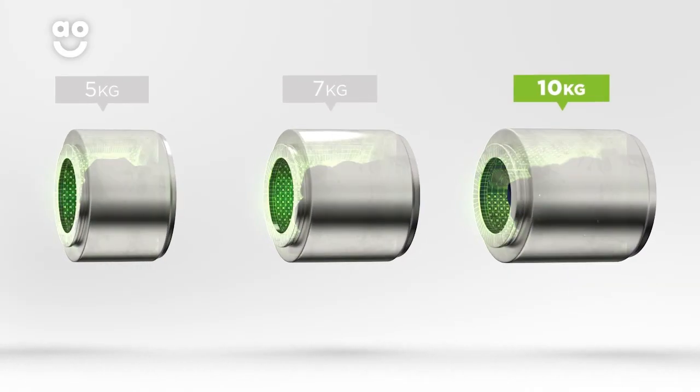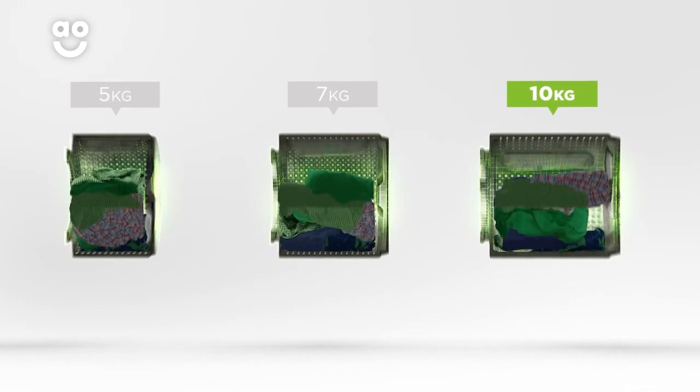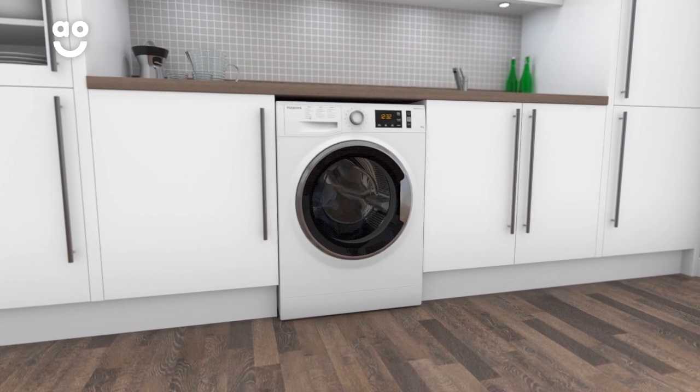We believe the bigger the drum, the better, because your clothes have more room to tumble for a better clean. Hotpoint's Active Care technology removes more than a hundred stains at just twenty degrees without any kind of pre-wash treatment.